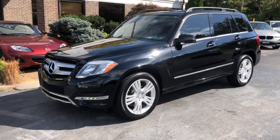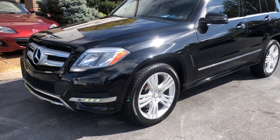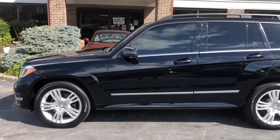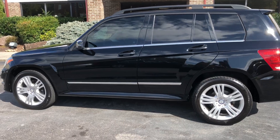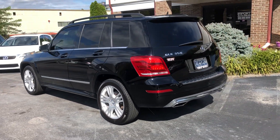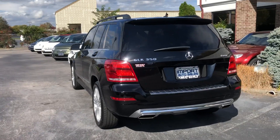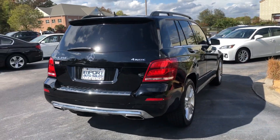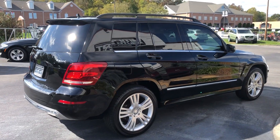This is our absolutely stunning 2014 Mercedes-Benz GLK 350 4MATIC, an all-wheel drive example. Beautiful local two-owner Tennessee vehicle with black over black interior and Bluetooth phone communication. Just a gorgeous ride with lots of classic style.